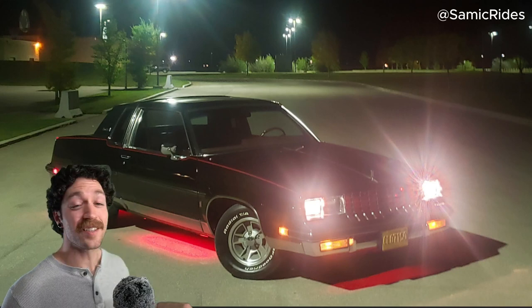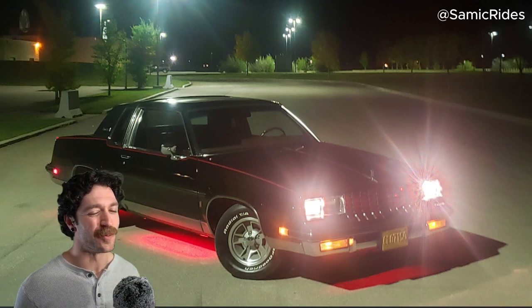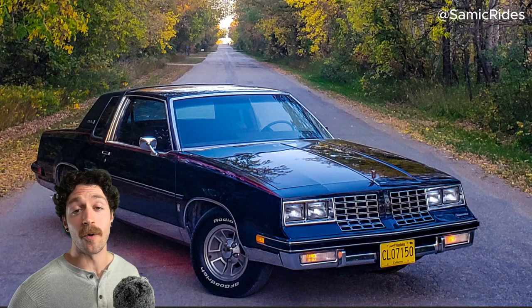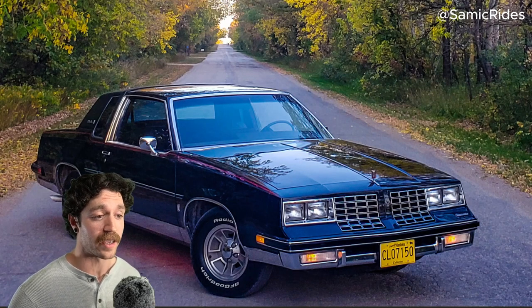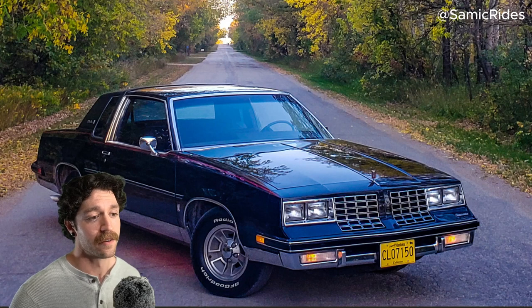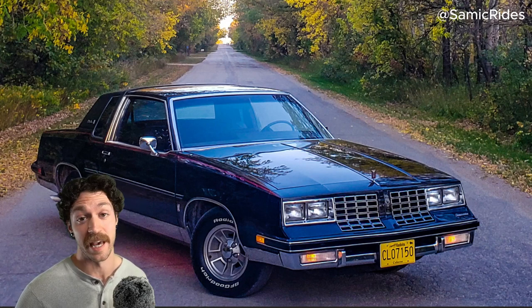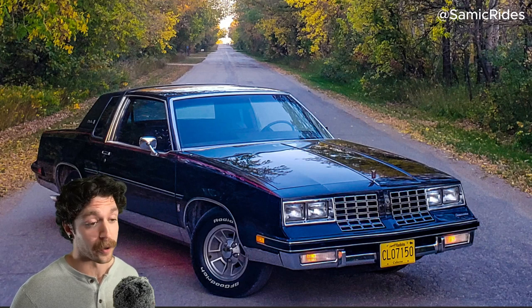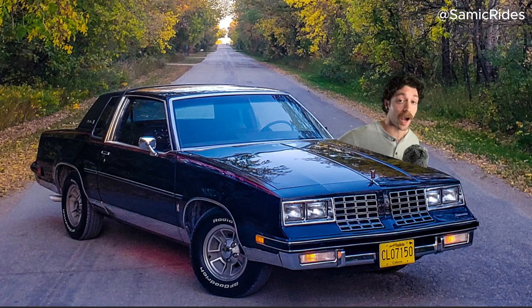This is Sam's 1981 Oldsmobile Cutlass Supreme, and my God, is it pretty. These 1980s Oldsmobile Cutlass Supremes have this iconic shovel front end for aerodynamics, and I just think it's the absolute coolest — because when you're not plowing into the back of somebody else's car, you could plow your driveway. Sam did beef this bad boy up to about 350 horsepower via a complete retune and forged internals.